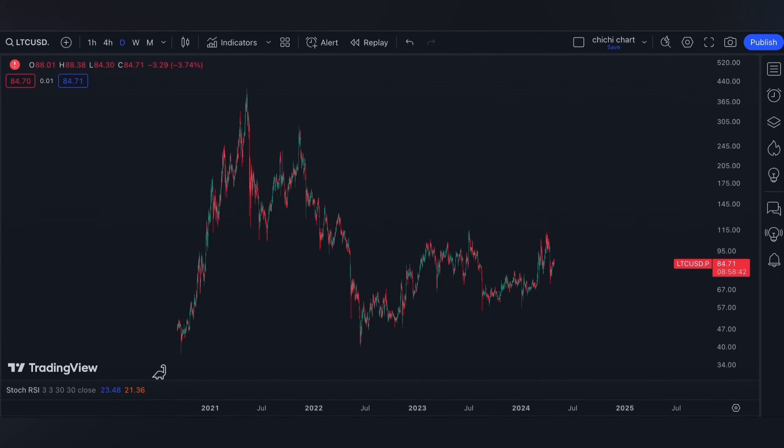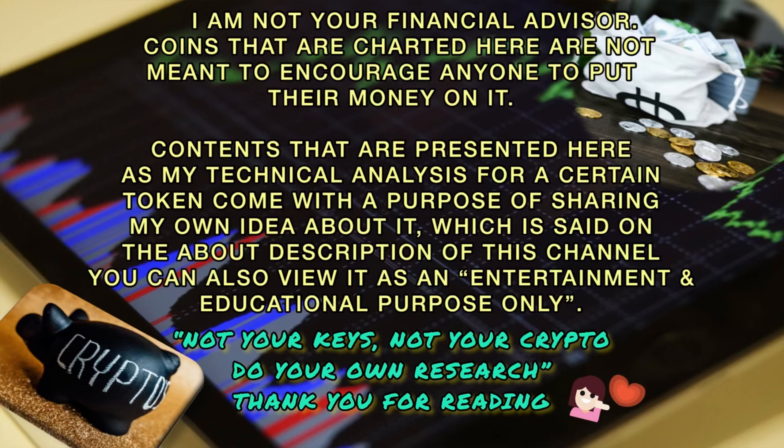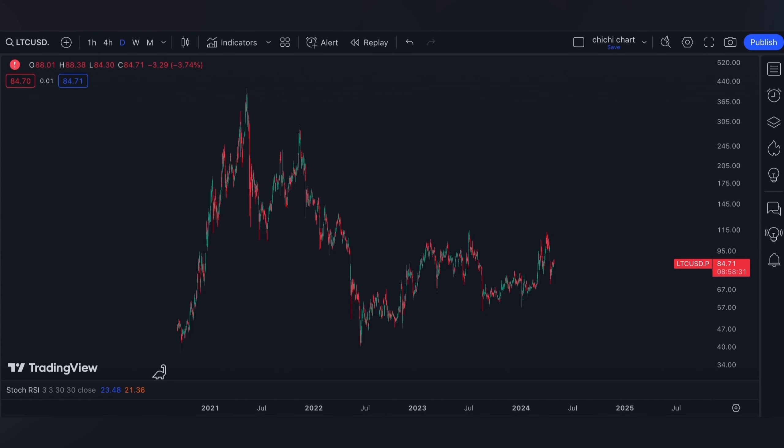Hi and welcome to our YouTube channel. We're going to have a very quick update for Litecoin. Before we start, please make sure to read the disclaimer that I'm going to post. Hi and welcome back.